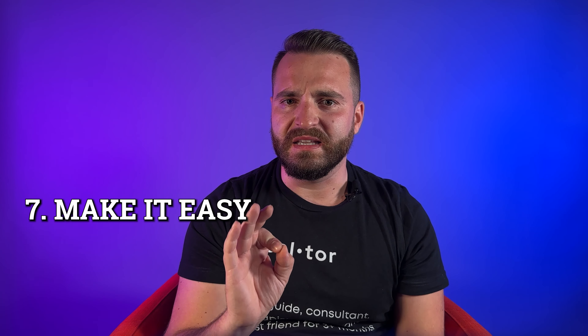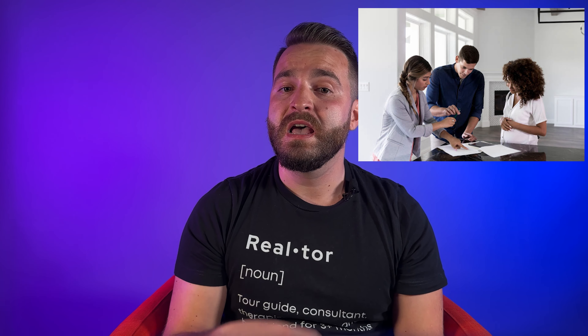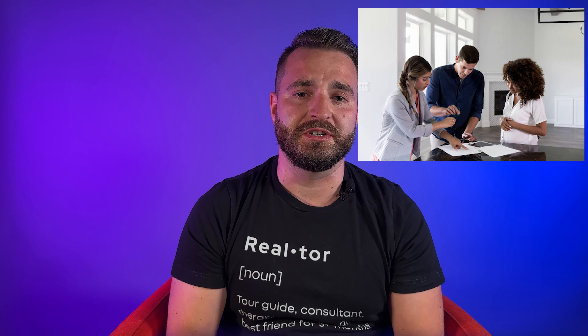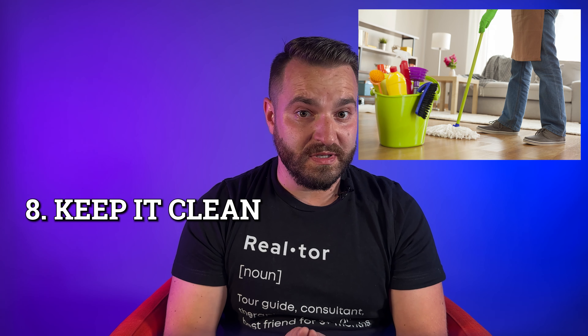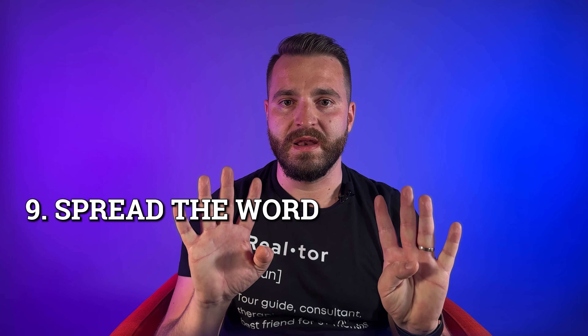Number 7: Make it easy. Provide potential buyers with all the necessary information, such as property reports and disclosures, to help them make a decision. Number 8: Keep it clean. Make sure your home is clean and tidy at all times, with no unpleasant odors or clutter in sight.